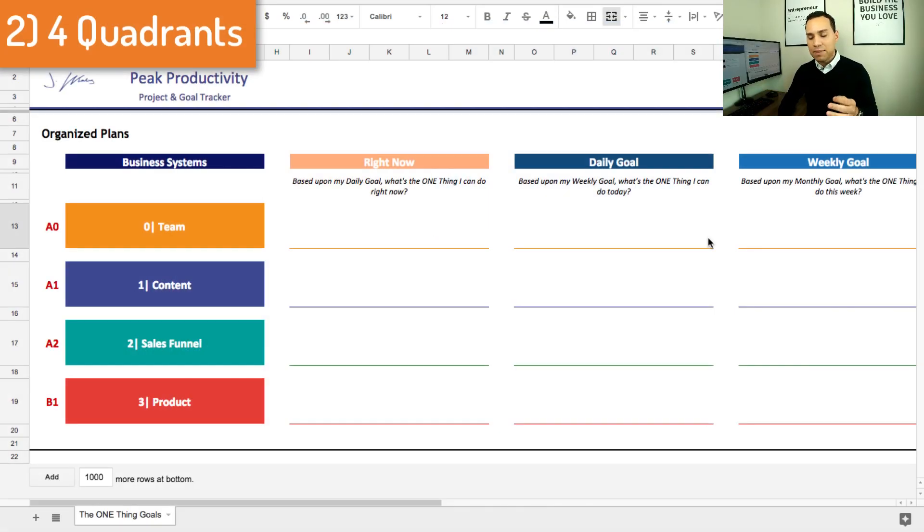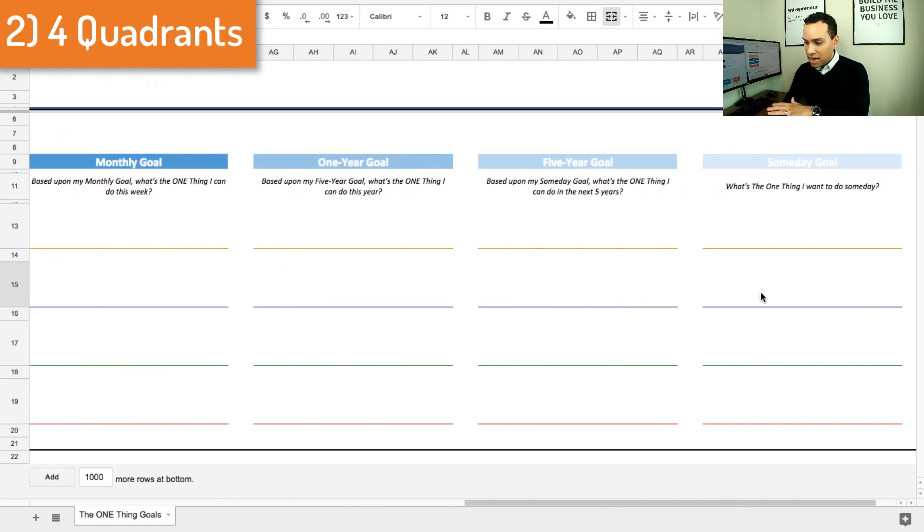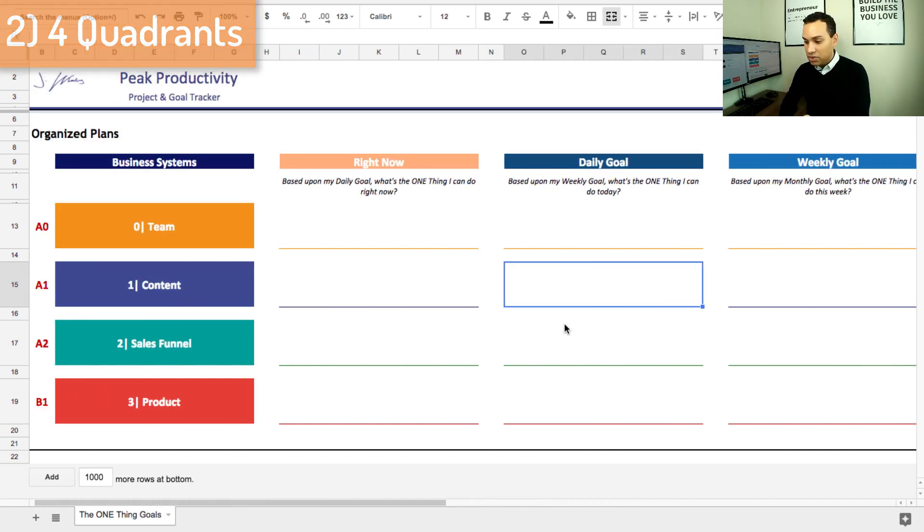When I say plan, I mean: if you could only do one thing to reach your someday goal for each quadrant, what would it be? You just need to look at what actions you need to take to be successful with your goals. Looking at this Excel sheet, you'll notice we start at someday and then go to five-year goal, one-year goal, monthly goal, weekly goal, and finally a daily goal.